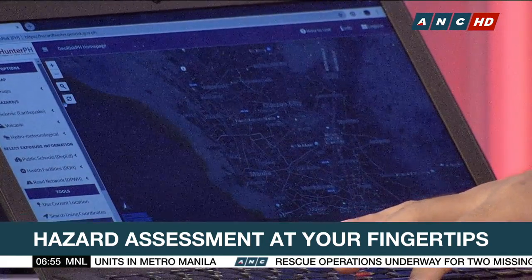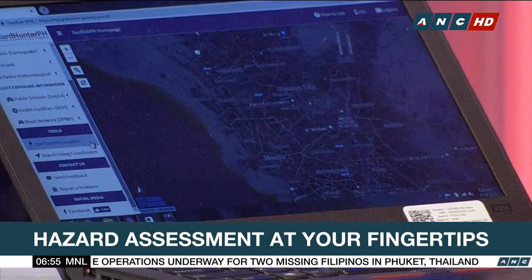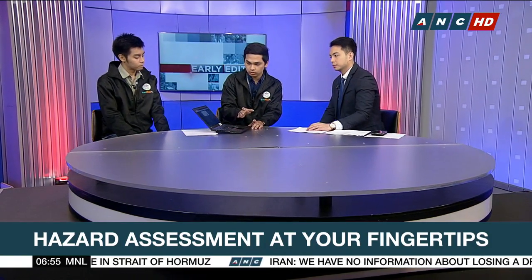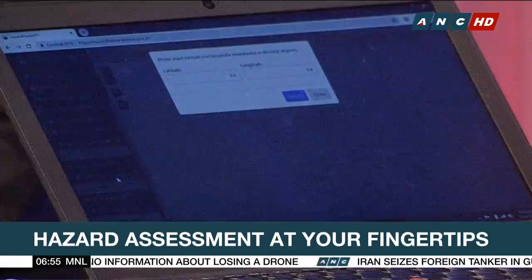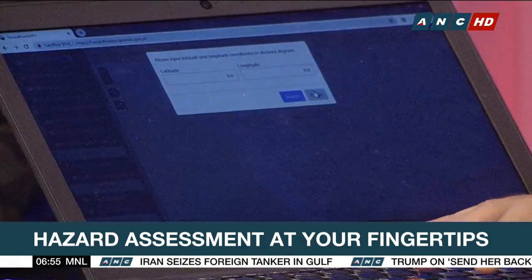The third option is to use your current location. This is helpful especially if you don't know the place you are. If you're using your mobile phone, we have GPS — you just use your current location and it will automatically assess where you are. The last option is to use coordinates. If we know the latitude and longitude of our place, we just input that information, click search, and it will automatically direct you to that location.